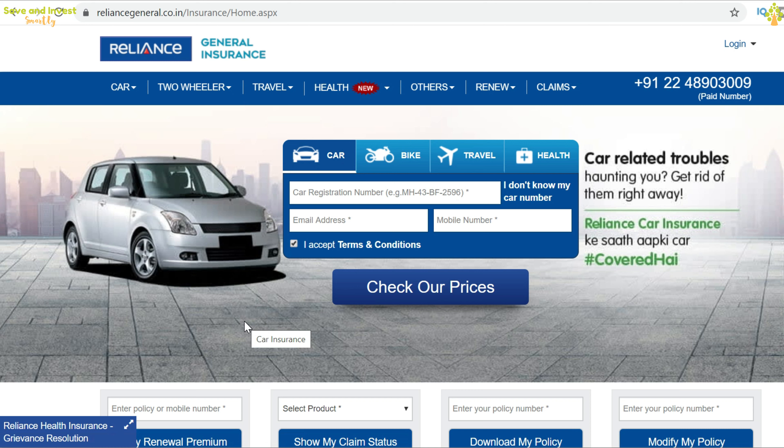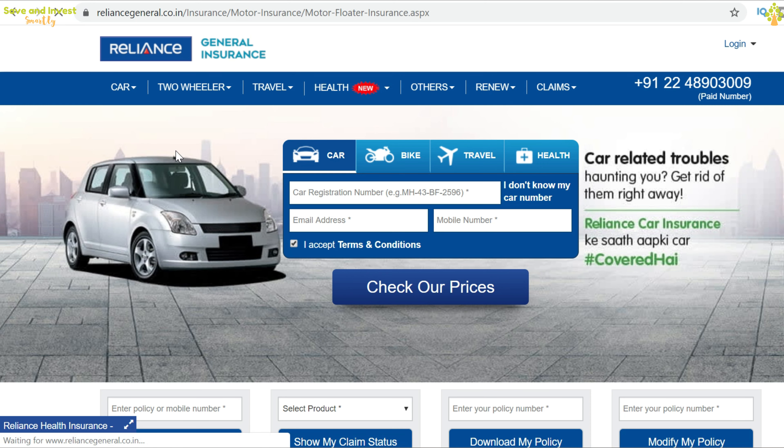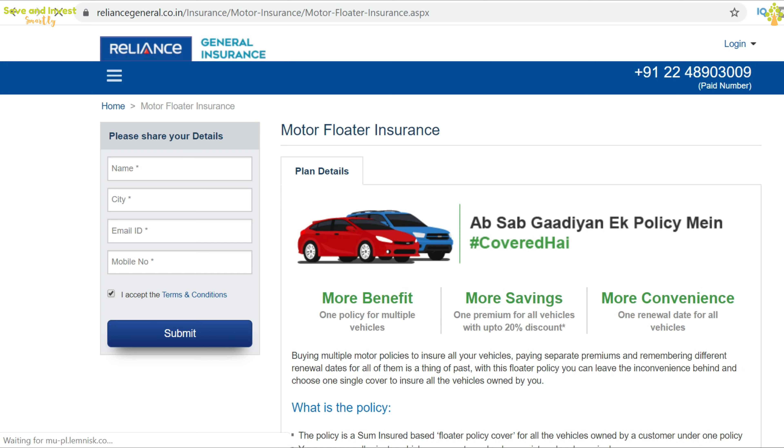To apply for the motor floater policy from Reliance General Insurance, visit www.reliancegeneral.co.in. Click on the menu option 'Car' and then select 'Motor Floater Insurance.' You will get a form to fill up your name and contact details. Fill up the form, tick the checkbox, and click Submit. The insurance agent will contact you to get further details and proceed with the documentation.